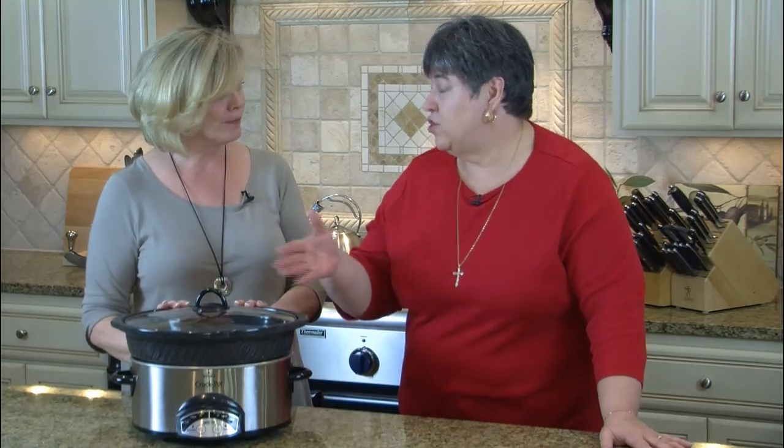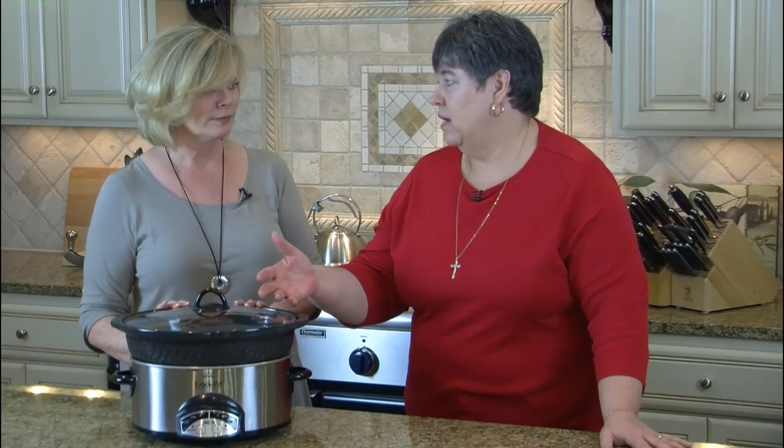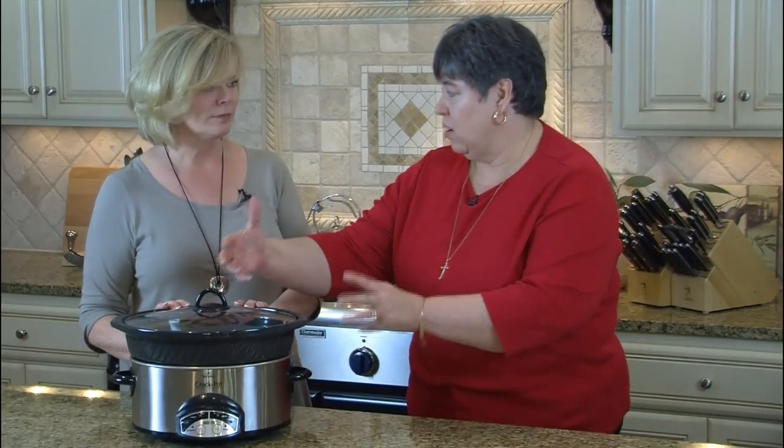The slow cooker has a low setting and a high setting, and sometimes it's not just a matter of doubling the time. Sometimes it's completely inappropriate to use a low setting — it won't get hot enough to really do what you're wanting. But again, that depends on your appliance, so check it before you do it. With chicken, I like to pre-cook it before putting it in the slow cooker, unless I'm doing a whole roasted chicken by itself.